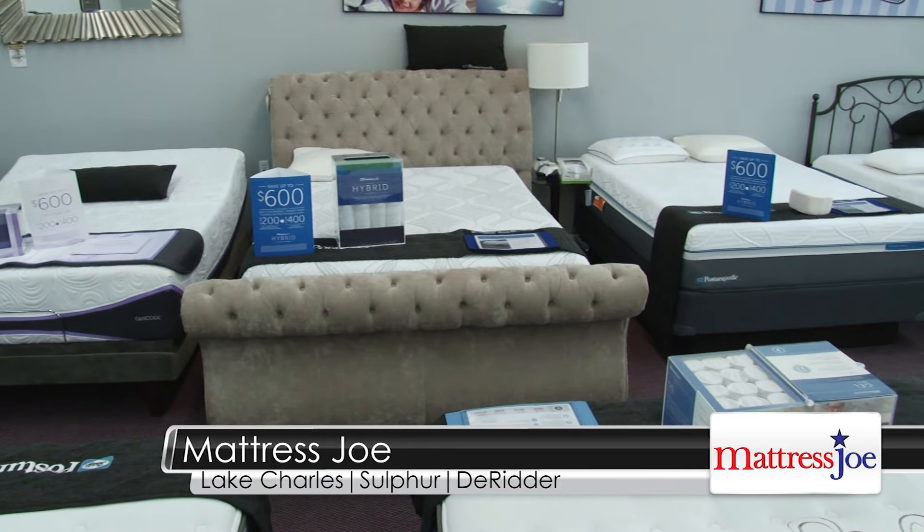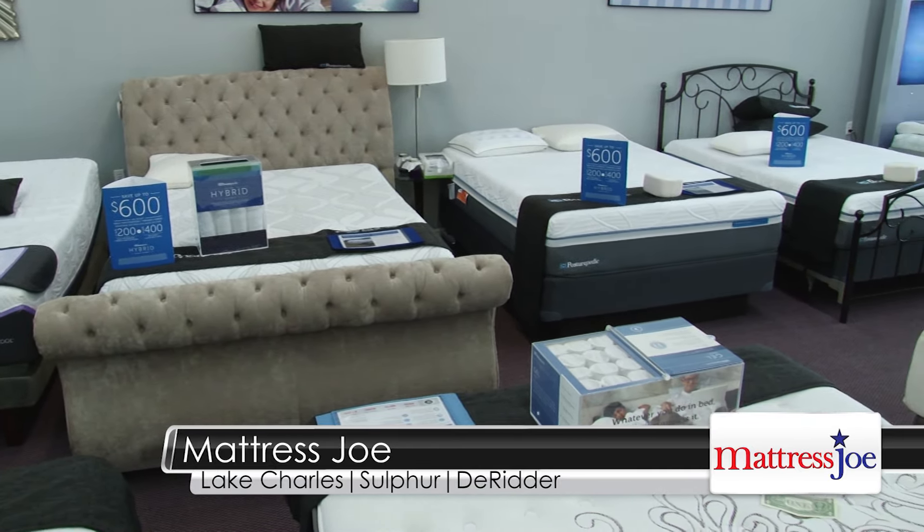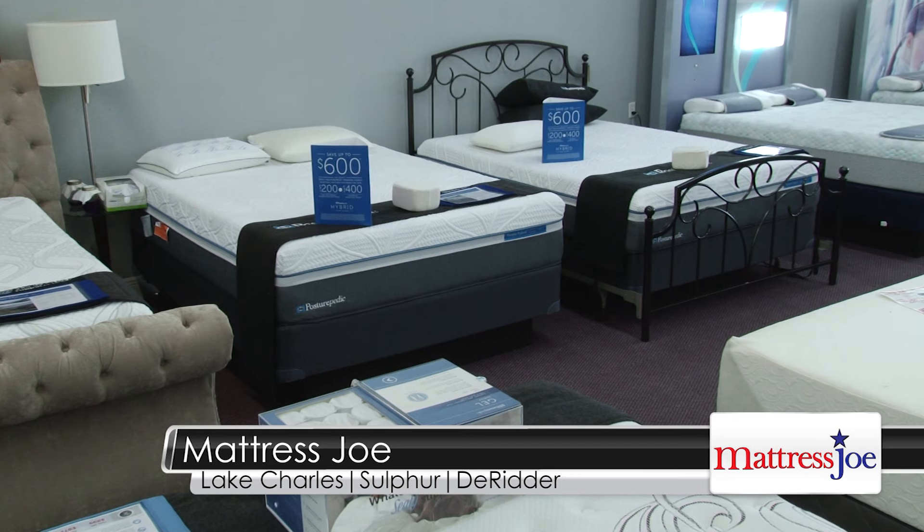Plus, we're the largest Stearns and Foster dealer in the area. We also carry Simmons Beautyrest. We also have Serta's Eye Comfort product — you can save up to $1,000 on that. And we're just so proud of the brand new Sealy hybrids that have just arrived. These mattresses are terrific.